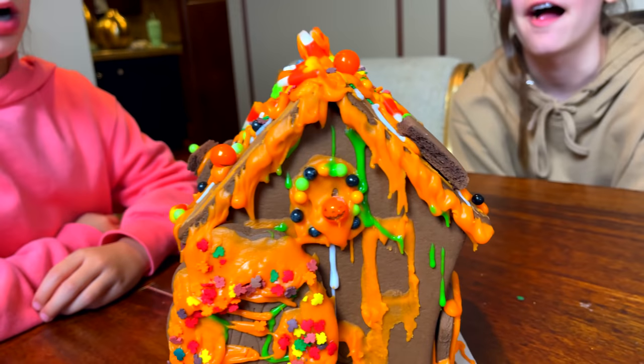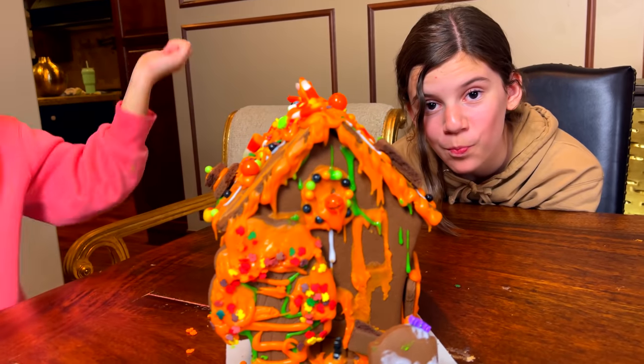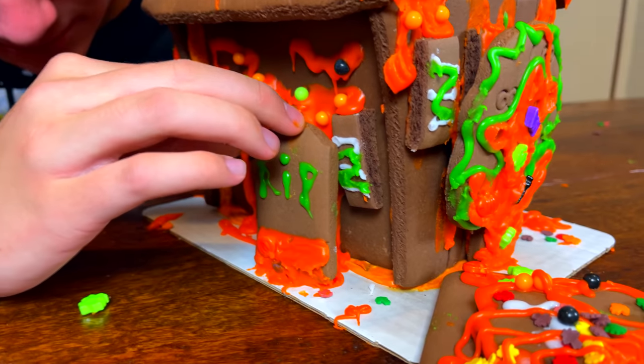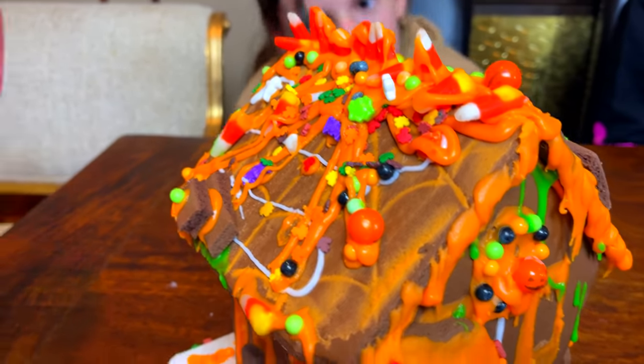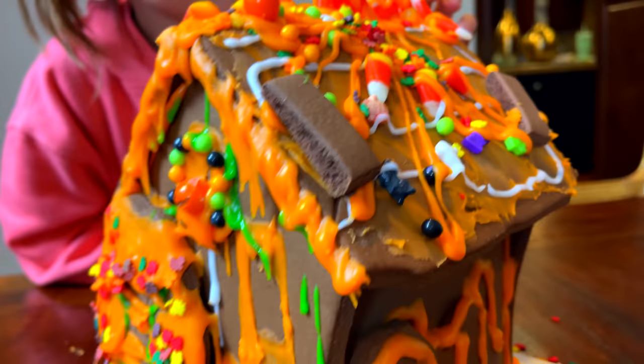You guys are all finished. Good job! Was that fun? Yes. All right, time's up. We didn't really keep track of how long it took, but it felt like maybe an hour. You guys did such a great job though. I love how they turned out and used all of the frosting and pretty much all of the candy.